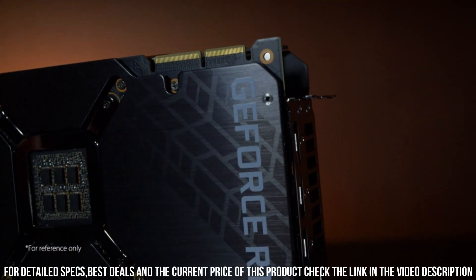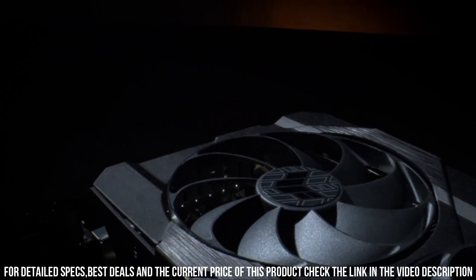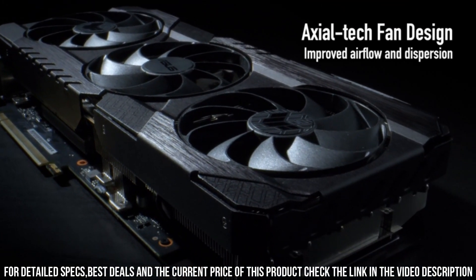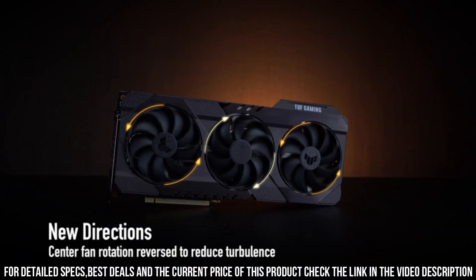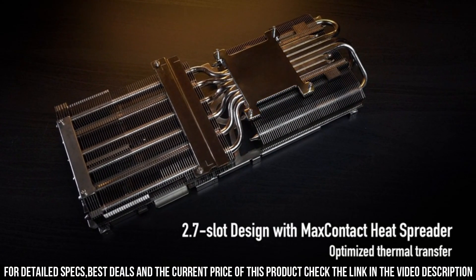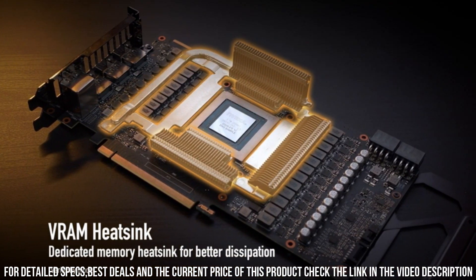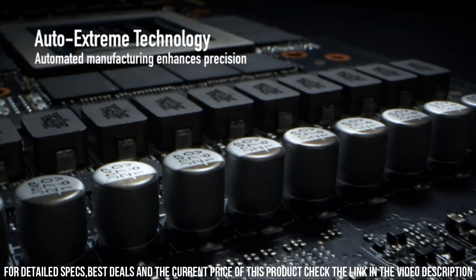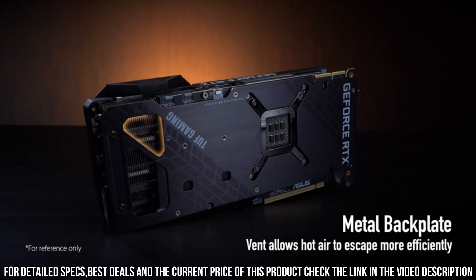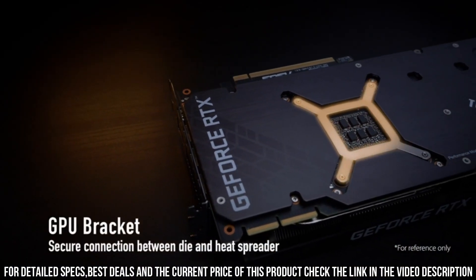Take advantage of the AI-powered NVIDIA DLSS and real-time ray tracing technologies, immersing yourself in lifelike graphics and realistic lighting effects. The TUF Gaming GeForce RTX 3090 OC Edition also supports HDMI 2.1 and DisplayPort 1.4a, allowing for seamless connectivity to the latest high-resolution displays and VR headsets.